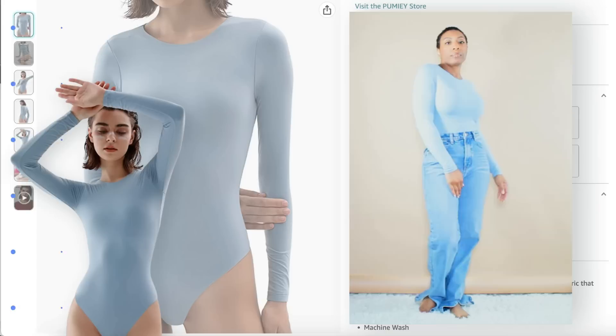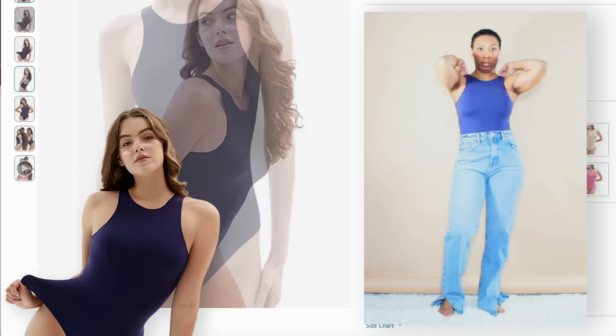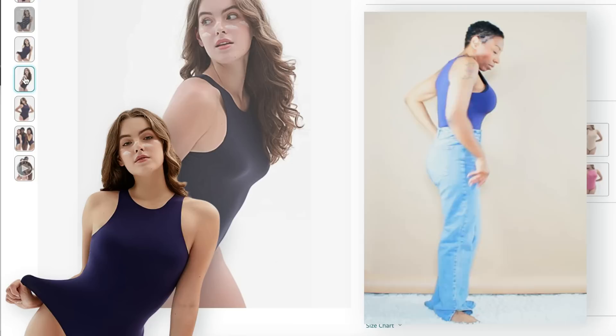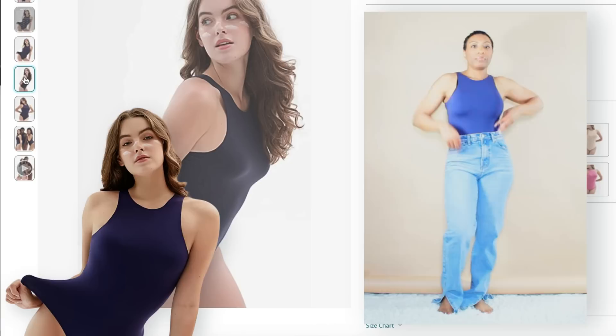These are the sleeveless bodysuits. I really like these not only because they're soft and comfortable, but I love the neckline — it's like a scoop neck but a high crew neck, which I think is super flattering. It gives you the feel of a mock neck but without the fabric on your neck, because it is spring/summer and we don't want to be too hot.